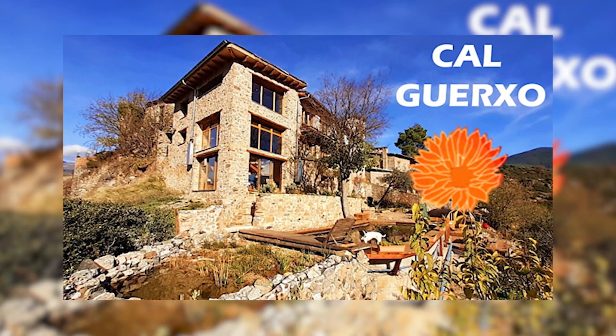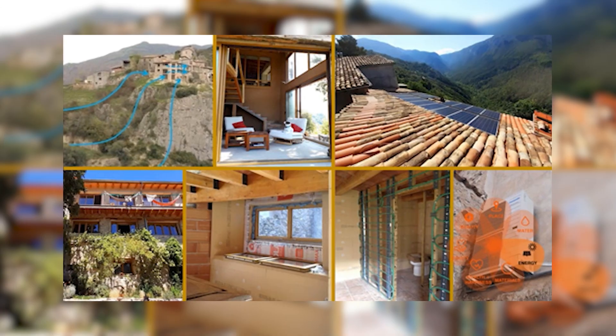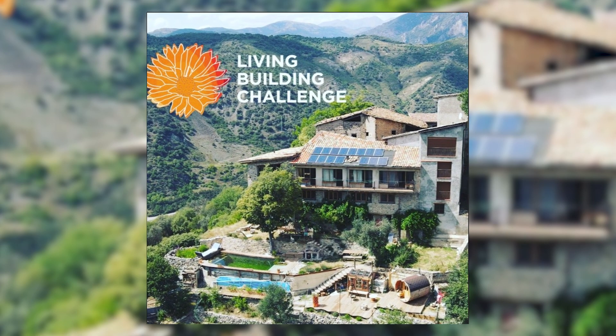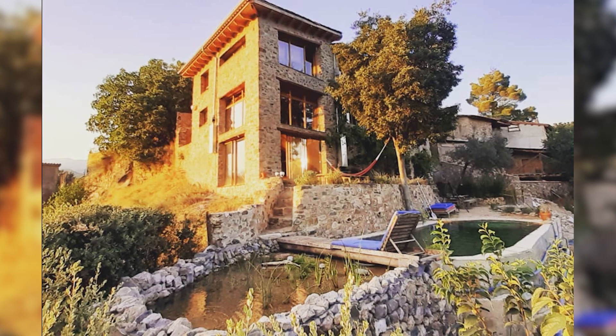Usually we think of commercial buildings, but one of my favorite projects is actually from a good friend of our education company, Emanuel Powell. The home that he renovated in the Spanish Pyrenees is actually a Living Building Challenge and LEED Platinum home. You can really scale this down and just implement these best practices of regenerative design.